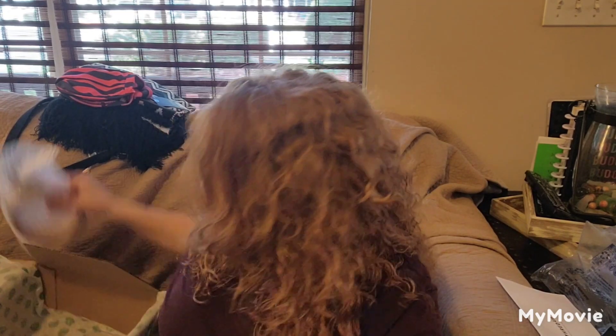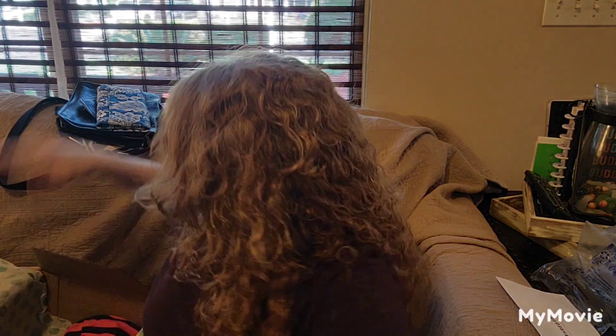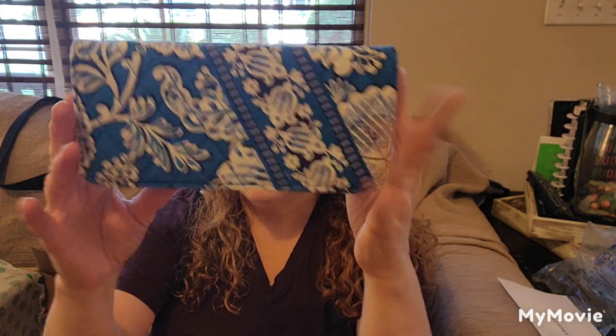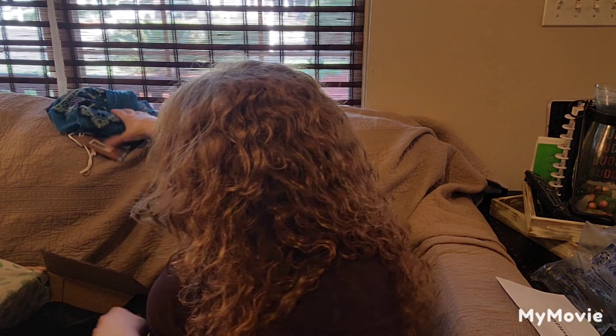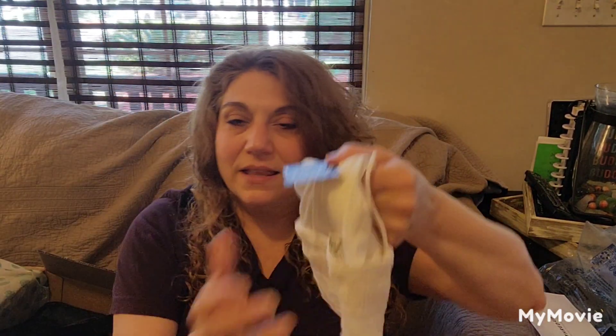So that is it for this Funbox. Let me count the items with you, because I should have 10. One, two, three — sunglasses. Four — the belt. Five — the bathing suit. Six — the scarf that is really pretty, and I didn't realize it. Seven — Vera Bradley. Eight — and I do believe this bag is vintage. Nine — the Prana top tunic. And ten — the Free People bralette.